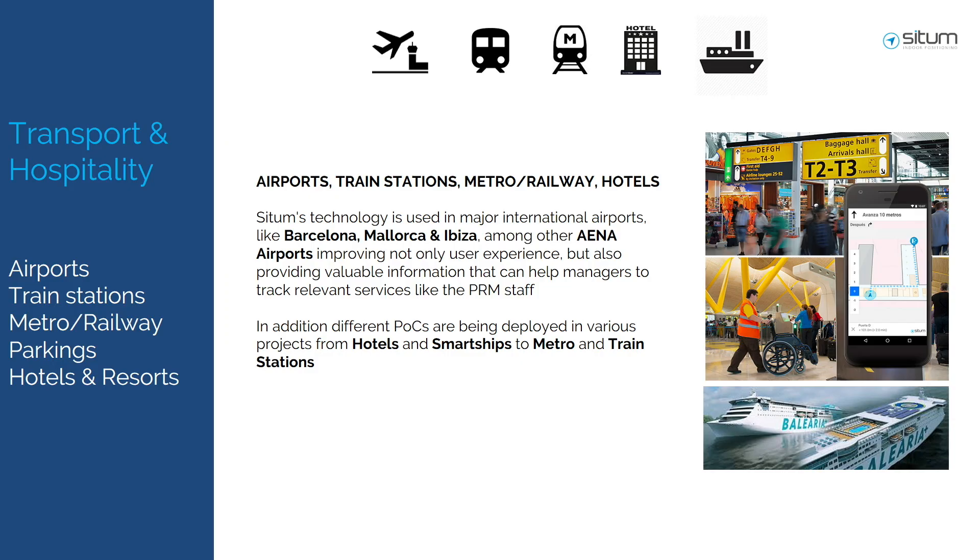We are present today in airports and ships. We are working in Barcelona, Mallorca, Ibiza, and seven other Aena airports. We have also completed the first proof of concept in smart ships like Balearia.